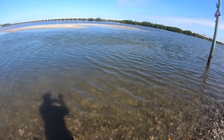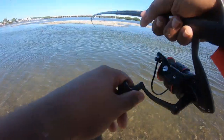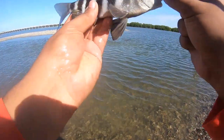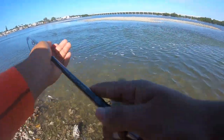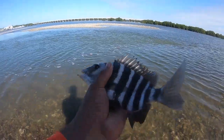Oh, that's another one. I mean, they're thick in here but they're not a good size. Really small. Another small guy. That's a small little sheepshead — it went out.